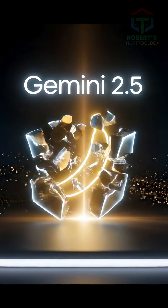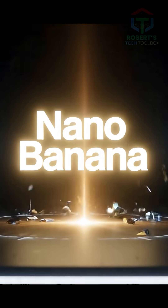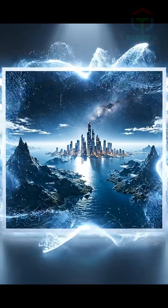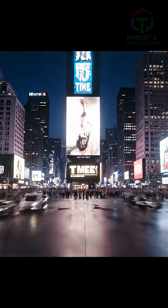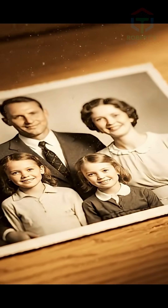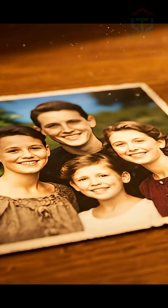Google just dropped a new feature inside Gemini 2.5 called Nano Banana. And I'm not kidding, it makes Photoshop look ancient. One photo can become a full cinematic universe. Your product? An instant Times Square billboard ad. Even old family photos restored in color in seconds.